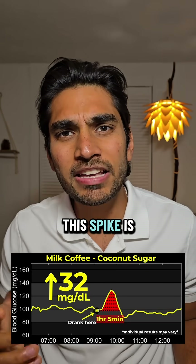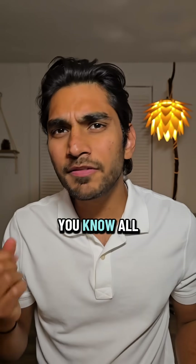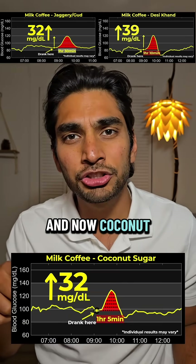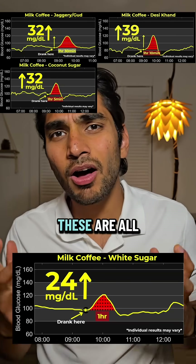This spike is higher than when I had coffee with white sugar, which had given me a 24 mg spike. All of these natural sweeteners that I thought were healthier — like jaggery, desi khand, and now coconut sugar — all gave me a spike higher than white sugar.